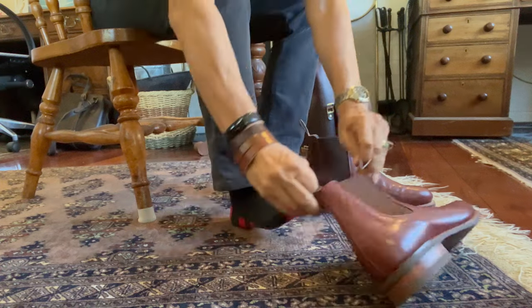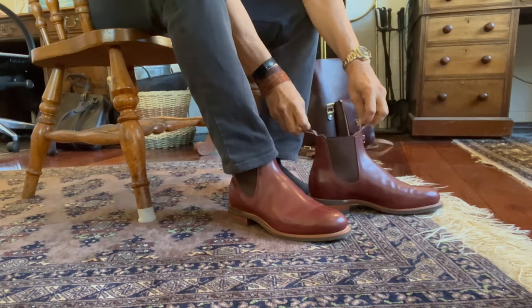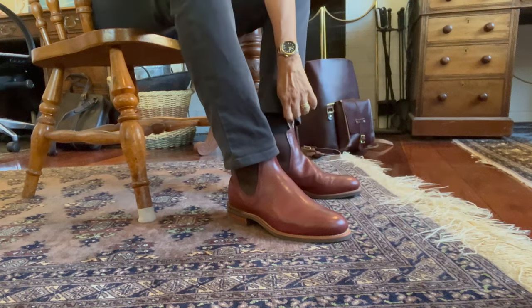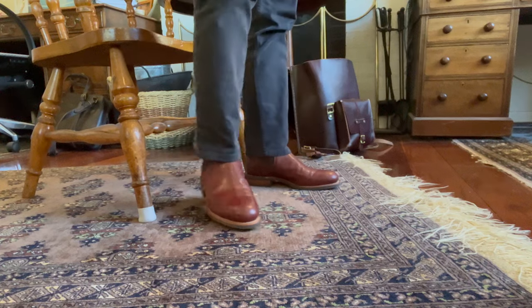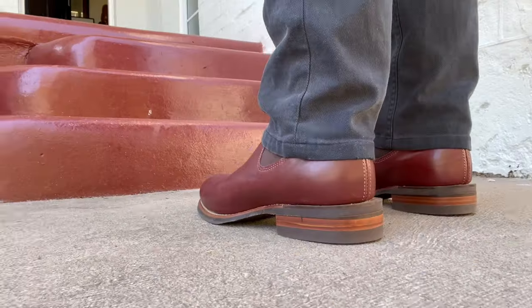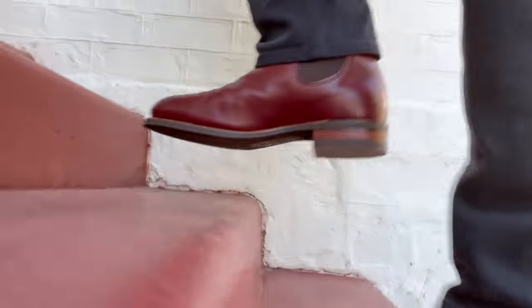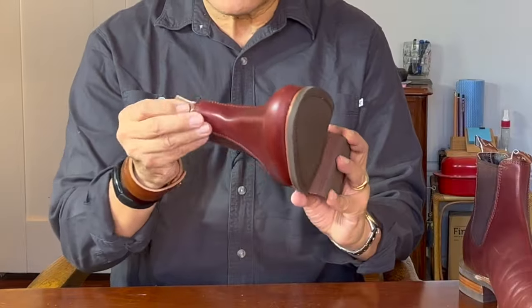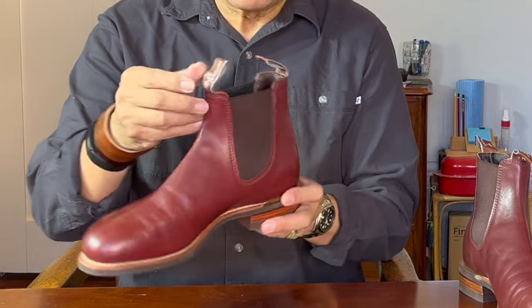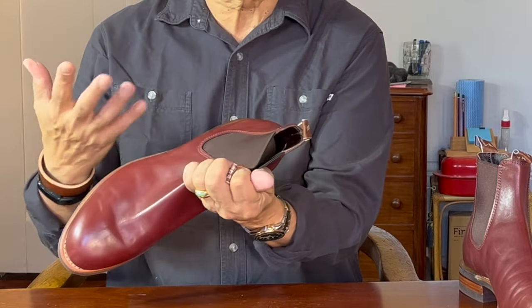Like all Chelsea boots, they have no laces, but are held on by the shape of the boot and these elastic goring panels at their sides. The Turnout is 5.5 inches high at the shaft, from the top of the heel to the collar. This Comfort Turnout is on a rubber outsole with a low-block heel. As with all R.M. Williams' Chelsea boots, they have the double cloth pull tabs at the top embroidered with R.M.'s logo, made in Australia, and the original factory address, which is now a museum.